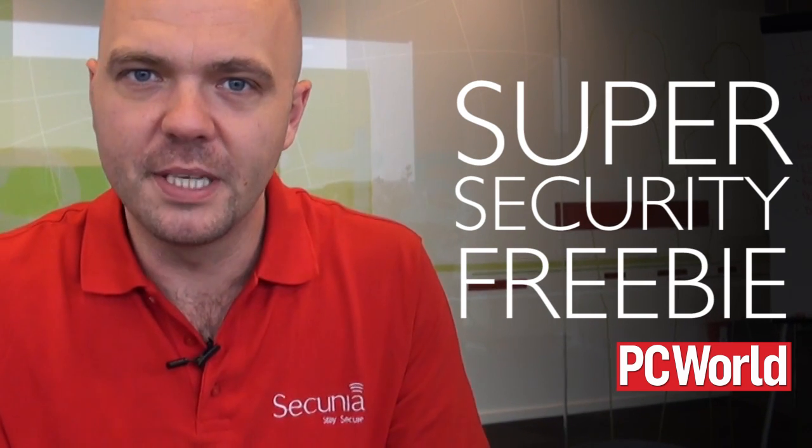The Secunia PSI provides automatic patching of the most popular programs using the Secunia package system. This means that you don't have to manually update multiple programs. PCWorld even calls it one of their six super security freebies.